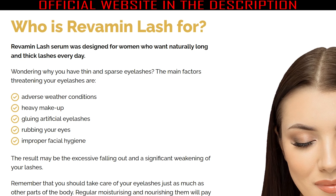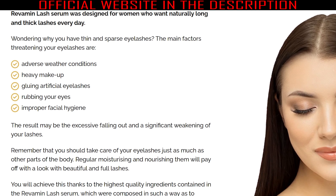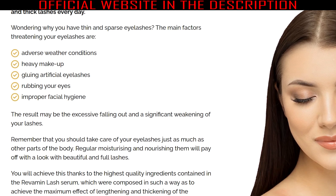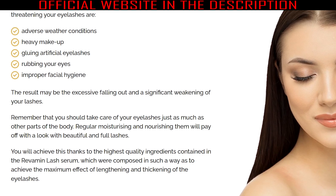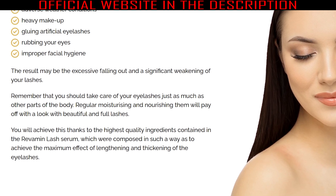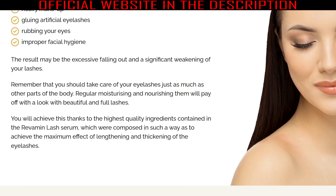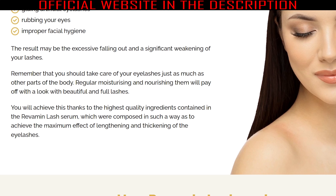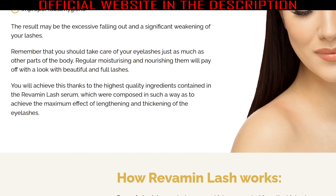Revamine Lash serum is 100% natural and efficient, with a systematic application that might strengthen and lengthen the lashes with what they need. Unlike other conventional products, Nuvialab created the Revamine Lash including the potent biotinyl tripeptide-1, which helps prevent the eyelashes from falling out. Applying Revamine Lash serum regularly improves the length and density of the eyelashes by protecting them from harmful factors affecting their growth. The serum ingredients regularly moisturize and nourish the eyelids to accelerate eyelash growth and make them strong and long.